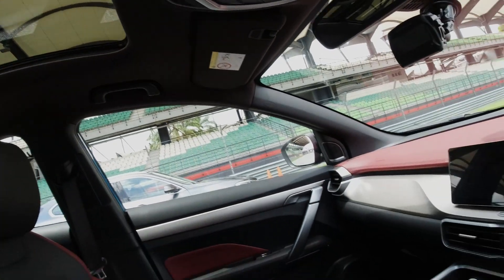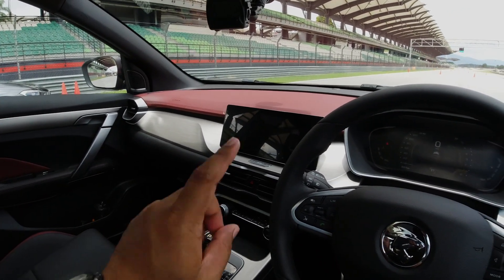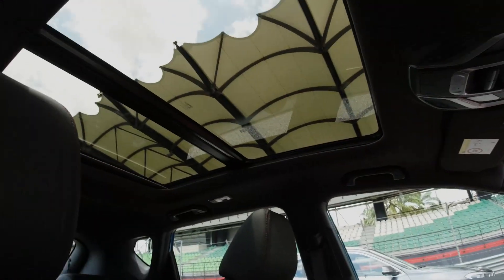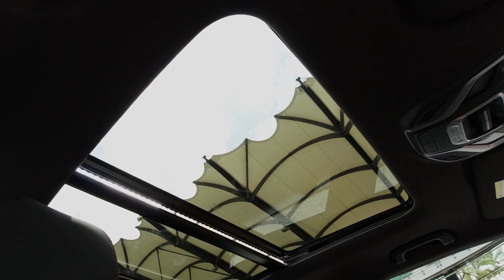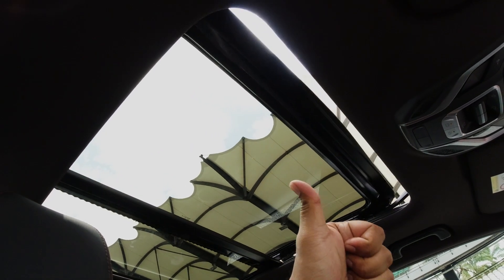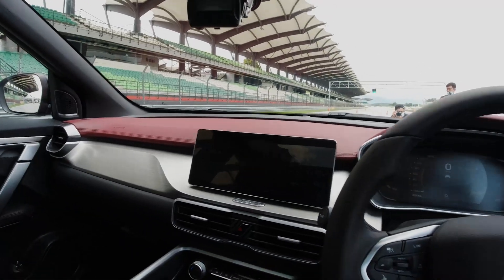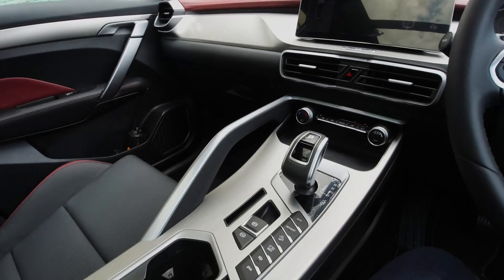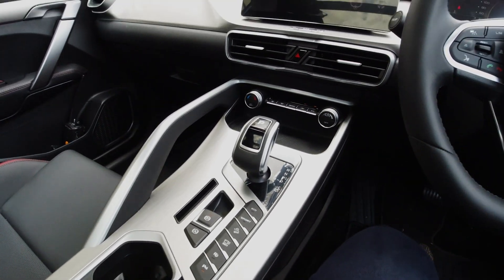At the top of the dashboard is red leather, which is a bit of an expensive exotic-car touch. You also get a panoramic roof. If you're used to the new Proton, check this out — 'Hi Proton, open sunroof.' The sunroof has been opened. That's really cool and it's going to appeal to so many people, especially the youngsters.